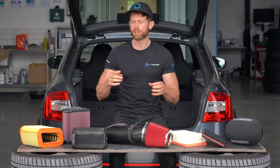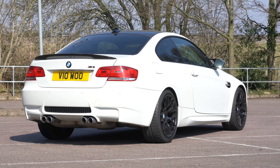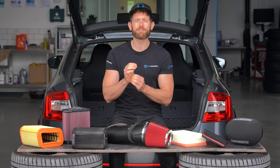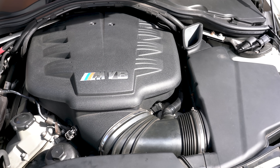The two cars I'll be using are at opposite ends of the scale. The first is the Tyre Reviews E92 M3. This car is a high-revving naturally aspirated V8, so getting more power out of it is difficult.